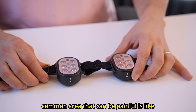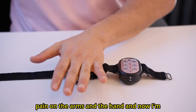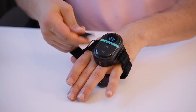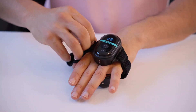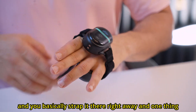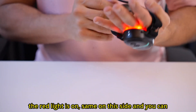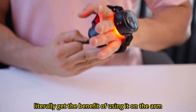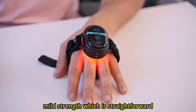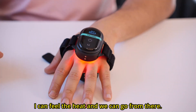One of the common areas that can be painful is the hand. You can get artery pains on the arms and hands. I'm going to show you how you can apply this on the affected side — you basically strap it right there. You press the button and the red light is on. You can get the benefit of using it on the arm as well. This is on a seven-minute mild strength setup — I can feel the heat.